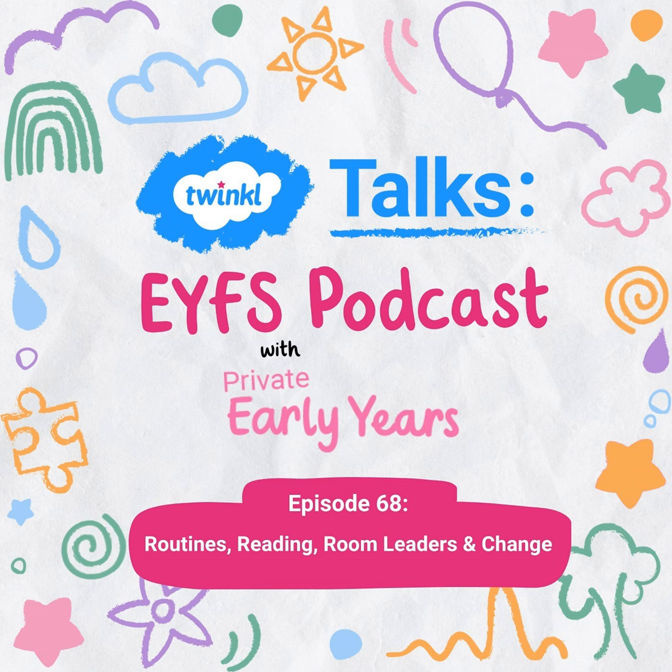Hello and welcome to another episode of Twinkle Talks EYFS. We're the Private Early Years team. My name's Katie and I'm Charlotte. I'm Fliss and I'm Hannah. In today's episode we're going to talk about your practitioner problems. These have been submitted to us on social media and we're going to give you our advice and experience.